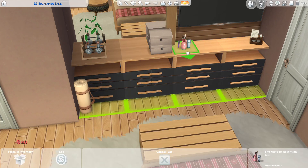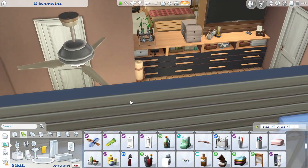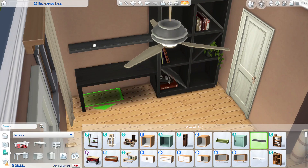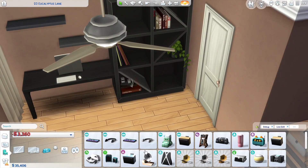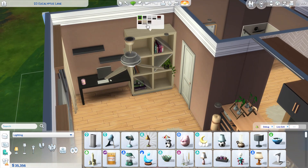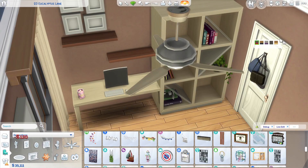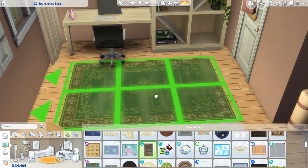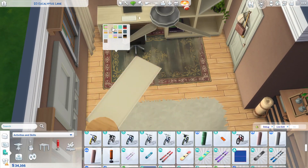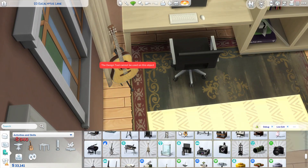Also with this pack, we got a beautiful shower tub combo and I absolutely love shower tub combos — I've been waiting for a decent one for a very, very long time and it's finally here. It comes in so many pretty swatches and it's got a modern feel, but I feel like it's not too modern to where you couldn't use it in literally any build, except for like a rustic old rundown build.